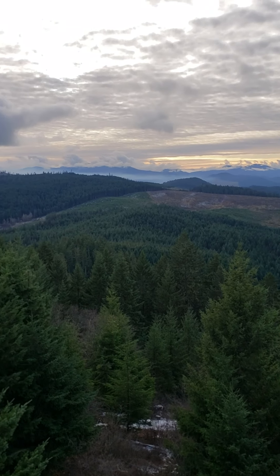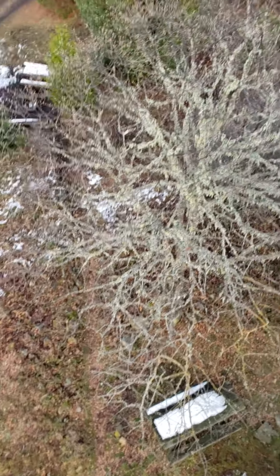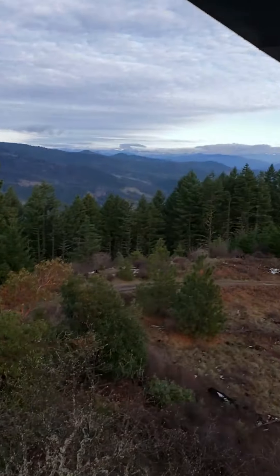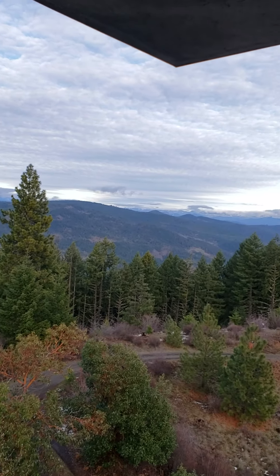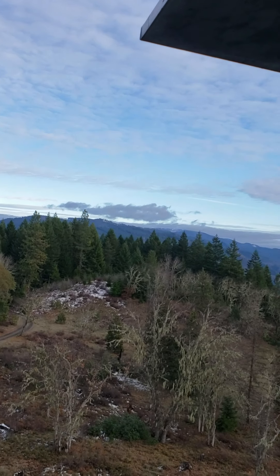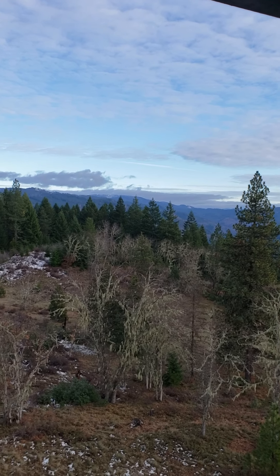That cell service is only up here in the tower — down below the signal wasn't so good. There's also an outhouse. Anyway, this is just my little video on Pickett Butte lookout. Thanks for watching; maybe I'll add something to it later. Adios amigos.